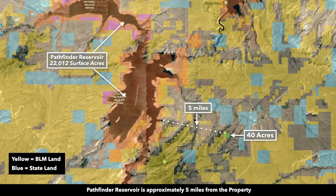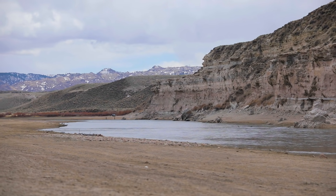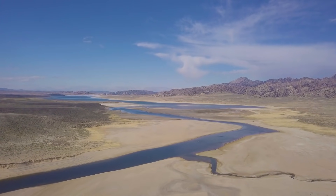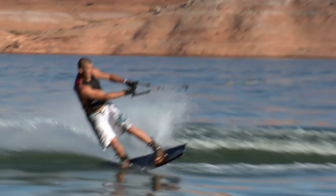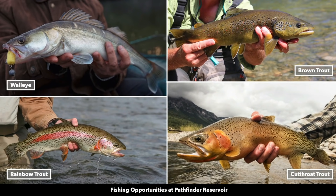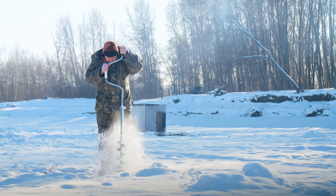In addition to bordering 30,000 acres of public land, the property is only about five miles from the Pathfinder Reservoir, which is over 22,000 surface acres. It's desirable for fishing, boating, and water sports. The reservoir is popular for walleye, brown, rainbow, and cutthroat trout. In the winter they have a popular ice fishing tournament.